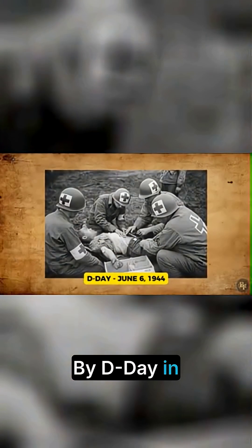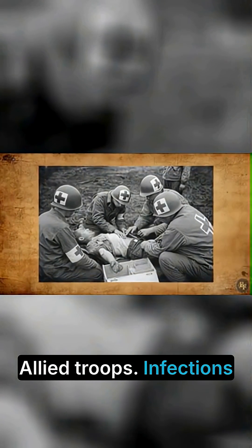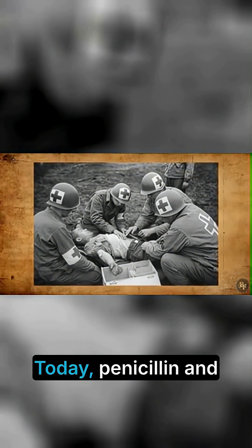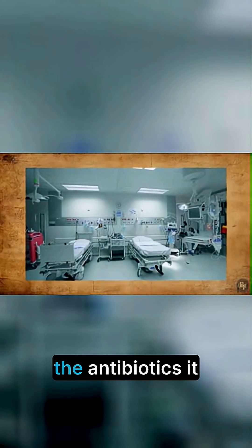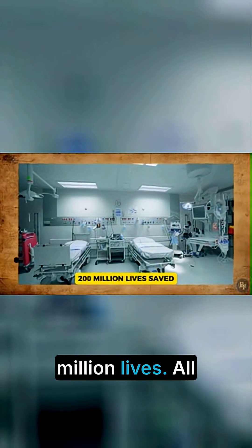By D-Day in 1944, penicillin was being mass-produced for Allied troops. Infections that would have killed soldiers in World War I were now curable. Today, penicillin and the antibiotics it inspired have saved an estimated 200 million lives.